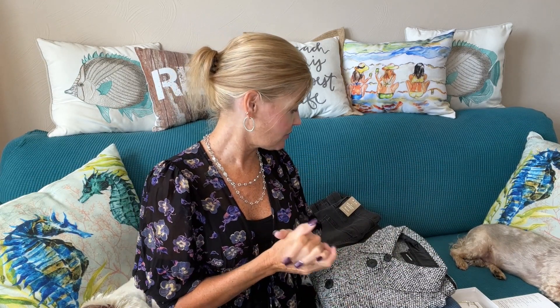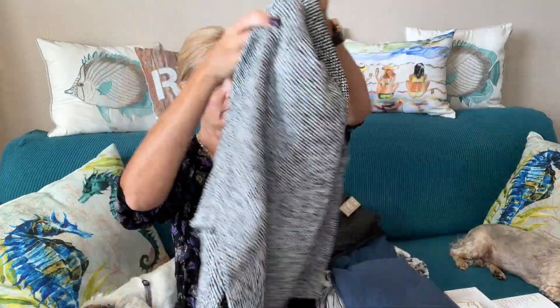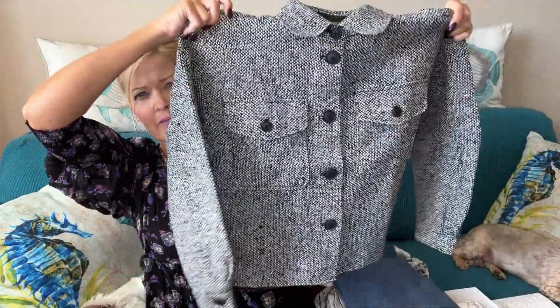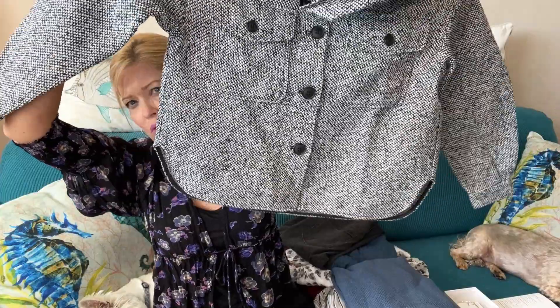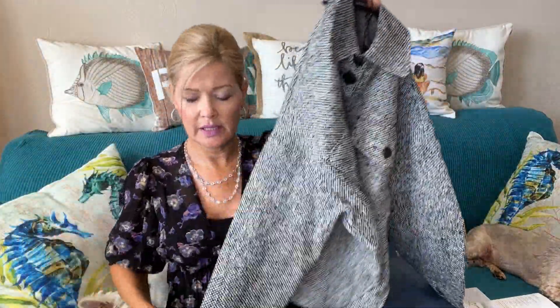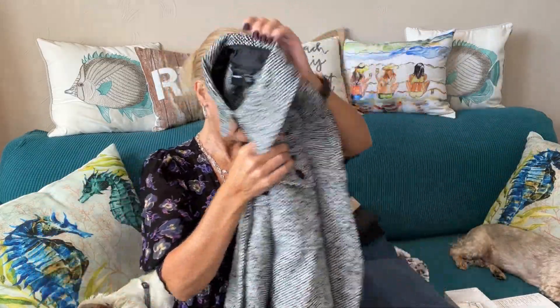This is going to be an interesting collection. First up, Vero Moda — I have a jacket here. It's black and white, flat bottom with angled corners, button front, collared, and with a button at the wrist. That looks cute.